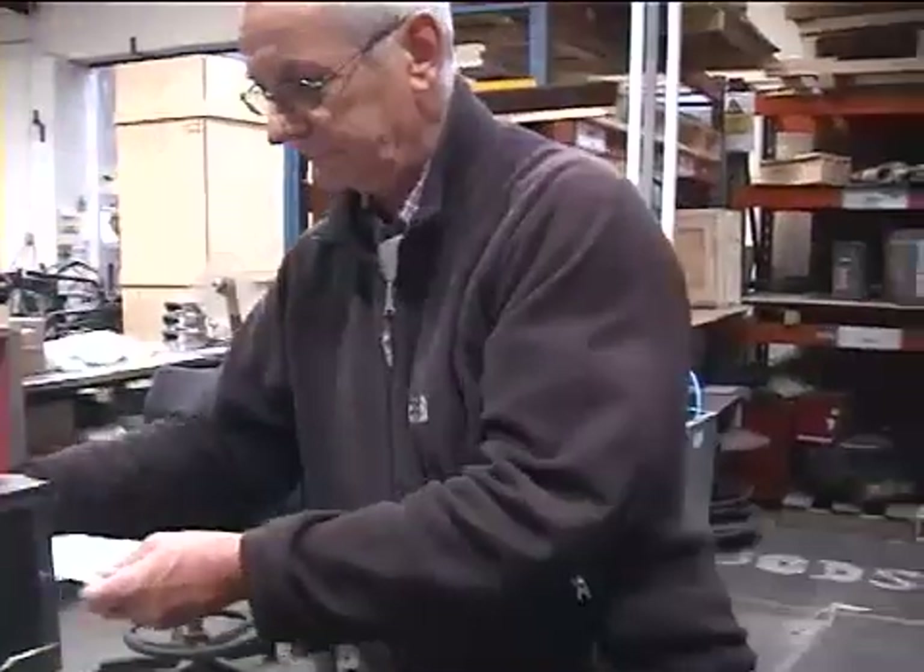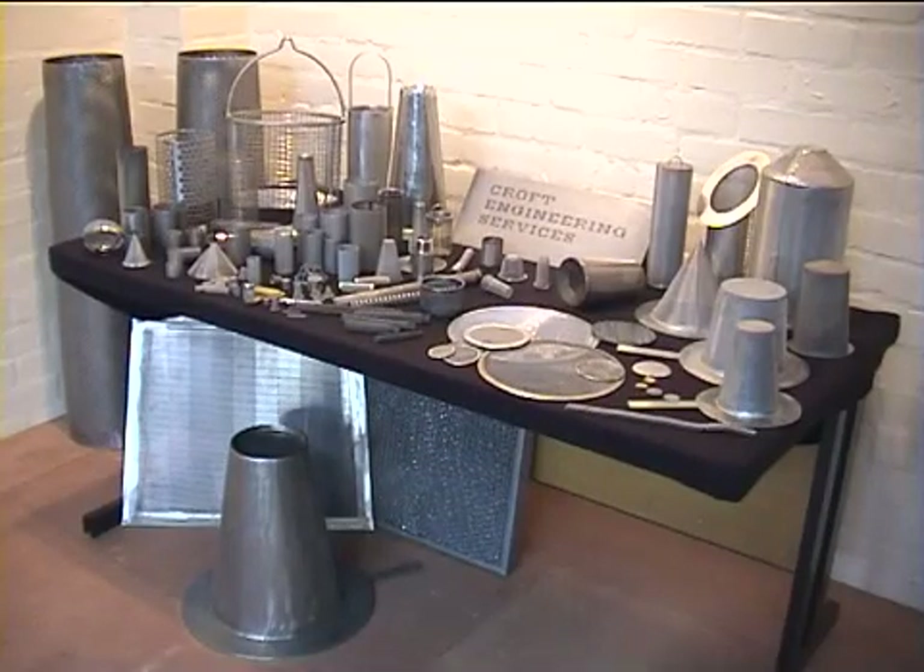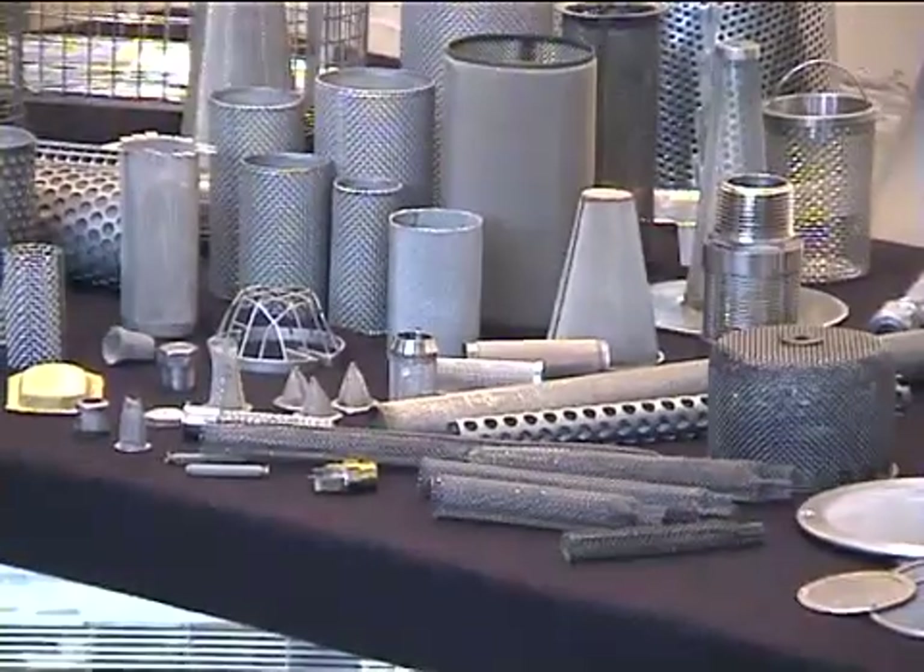My name is Ian Meredith and I'm working for Craft Engineering Services. I work in the sales department. As you can see here, we have part of the full range of the products that we make here.